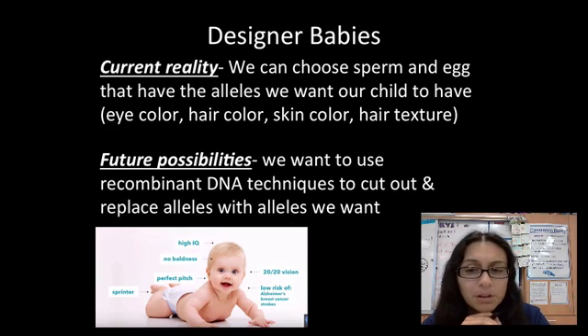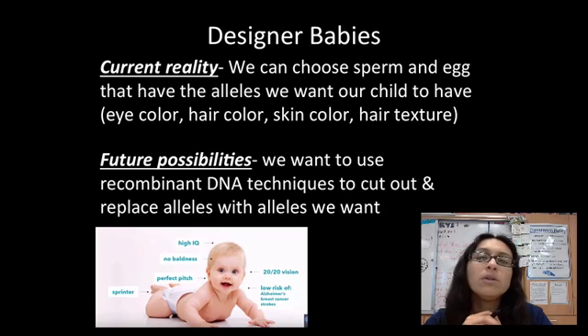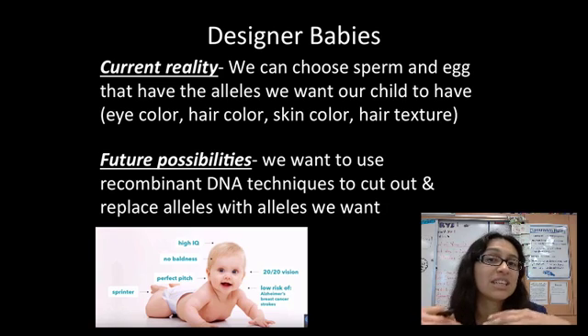In the future, we want to use what we call recombinant DNA technologies, where we can actually pass on traits that we personally don't have but we want our children to have. For example, let's say you have brown eyes and your partner has brown eyes, but you want a child with blue eyes and neither of you carry that trait.